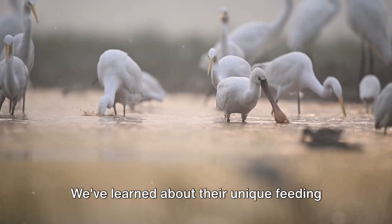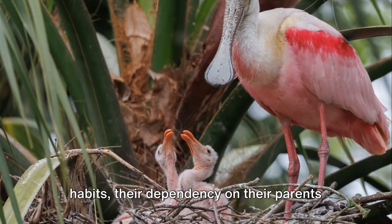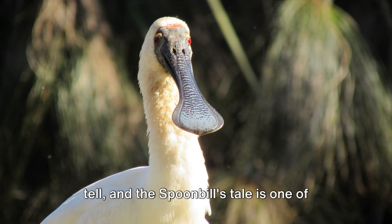We've learned about their unique feeding habits, their dependency on their parents in their early life, and their eventual venture into independence. Remember, every creature has a story to tell, and the spoonbill's tale is one of nature's most captivating narratives. So stay curious, keep exploring, and who knows what fascinating stories you'll discover in the world of nature.